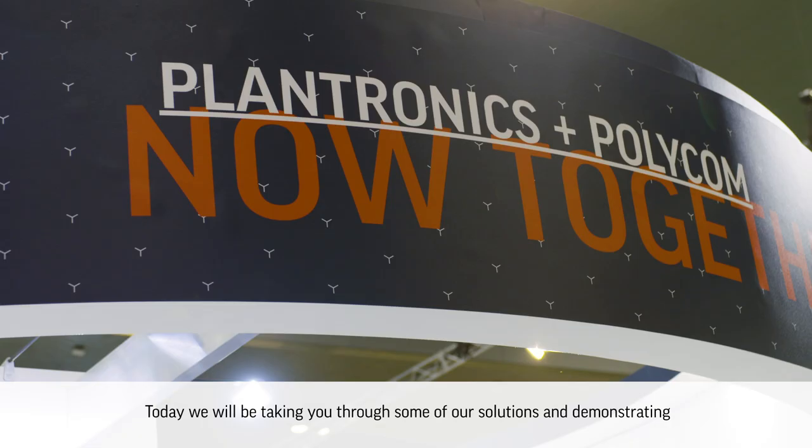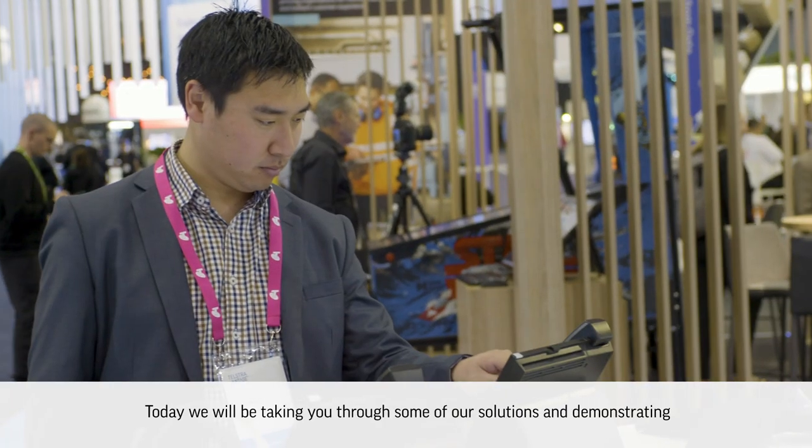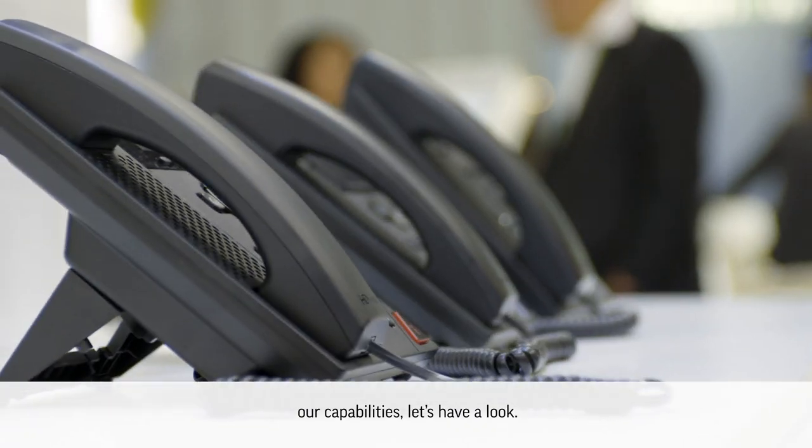Hi, we're at Telstra Vantage. It's great to be part of the celebration and all the activities. Today we'll be taking you through some of our solutions and demonstrating our capabilities. Let's have a look.